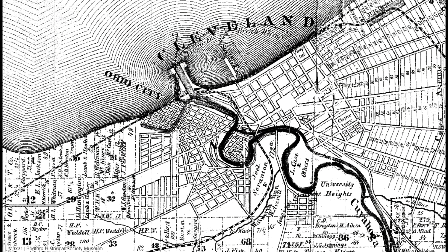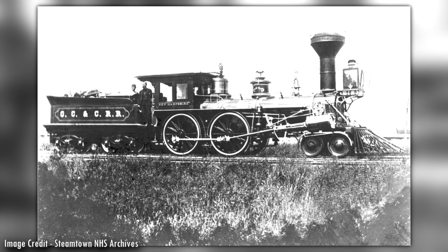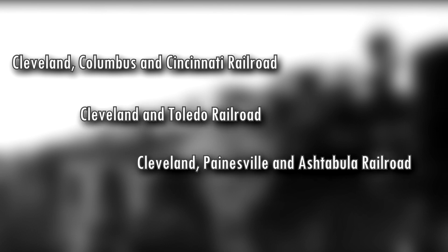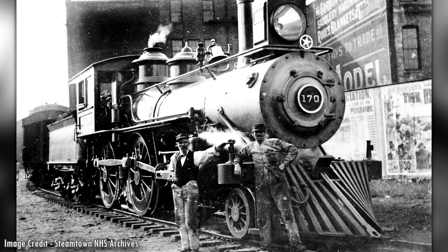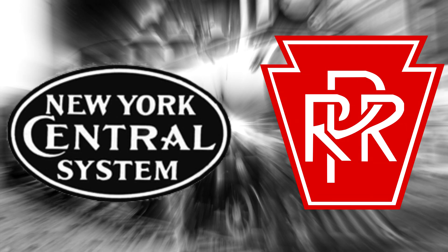Let's talk about Cleveland's various railroads. The city had four different railroads in the 1850s: the Cleveland, Columbus, and Cincinnati; the Cleveland and Toledo; the Cleveland, Painesville, and Ashtabula; and the Cleveland and Pittsburgh. After a series of mergers and consolidations, these four railroads were later condensed into two — the New York Central and the Pennsylvania Railroads.